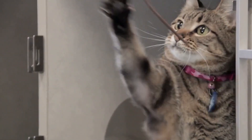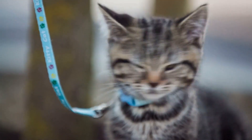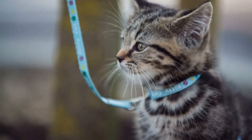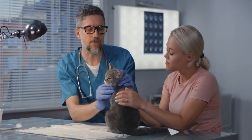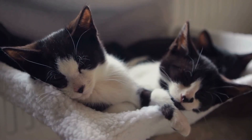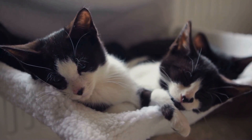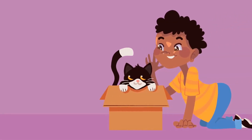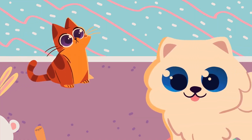Remember that every cat is unique and may respond differently to different techniques. If you continue to experience problems with your cat's behavior, it is always a good idea to consult with a professional animal behaviorist or veterinarian for additional guidance. Additionally, keep in mind that preventing behavior issues is often easier than trying to solve them once they have developed. This means providing your cat with plenty of mental and physical stimulation, as well as creating a safe and comfortable living environment.